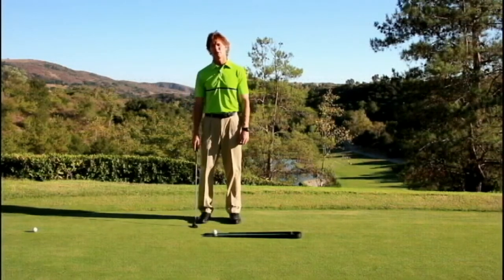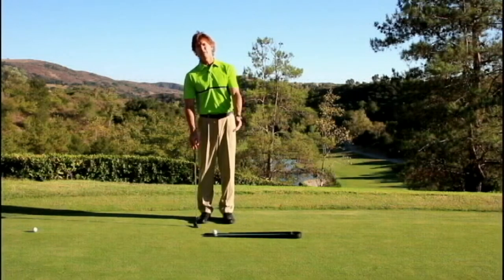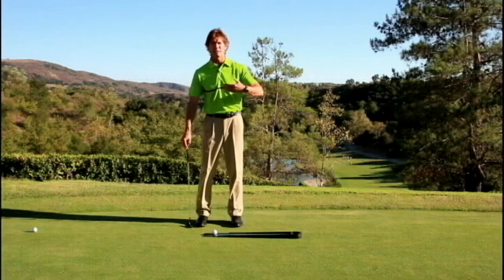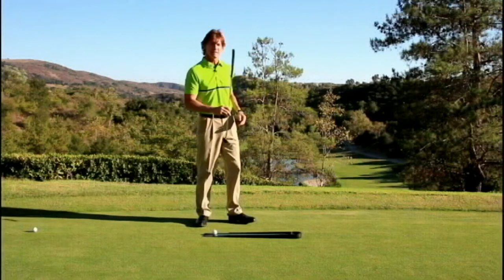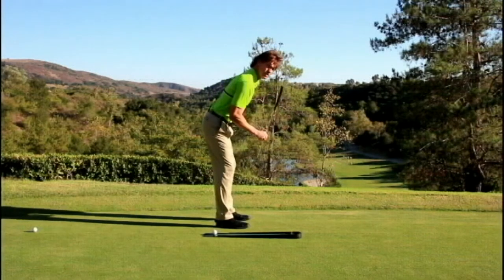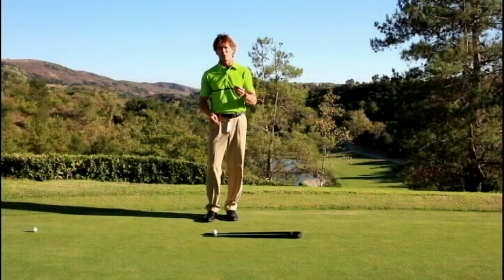I can simply ask my students to spend some time on the alley — two, three, four, five balls — and I start to see their mechanics change naturally. They start to move closer to the alley, getting their eyes over the target line. Their putter face starts to remain square going back and through. Standing down the line, I start to see the path of the putter remaining more on the target line, and the posture changes — all without the words I would normally have to go through to improve their stroke.